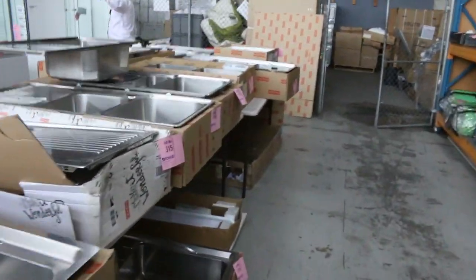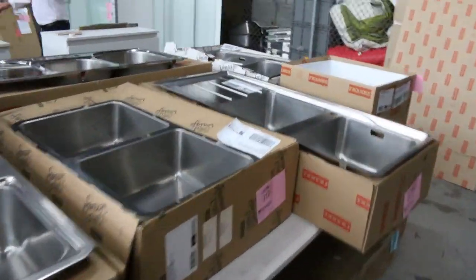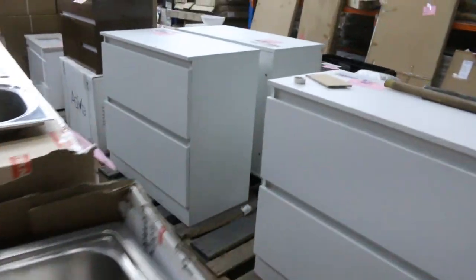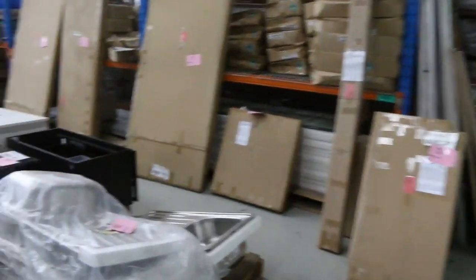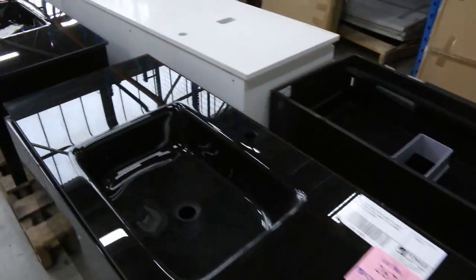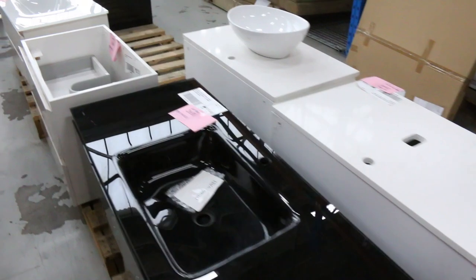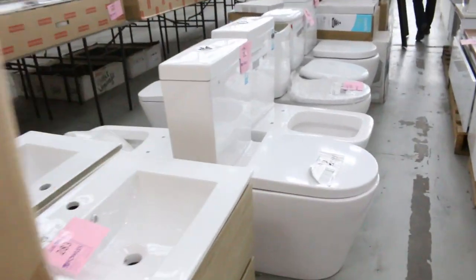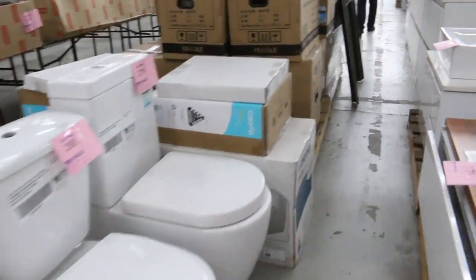We've got plenty of vanities down the back — wall-hung vanities, freestanding vanities. I can see some shower screens over the back, plantation shutters — about a tenth or even less of retail, so around 95% off on the plantation shutters. Toilet suites as well, and a heap of mirrors here in all different sizes.